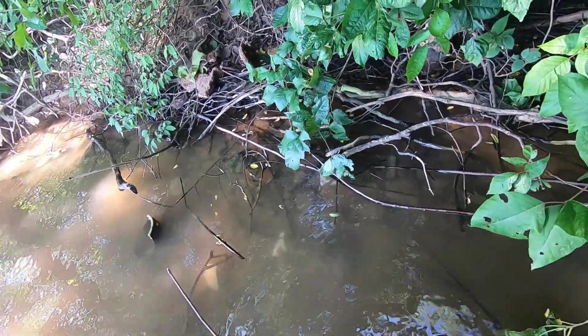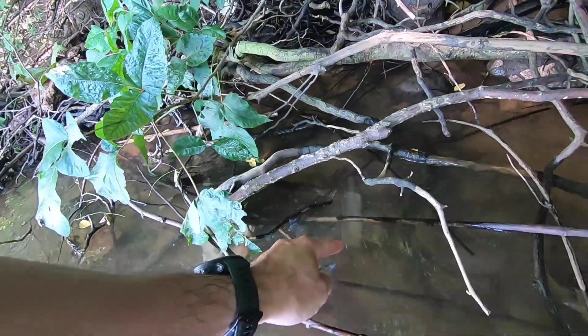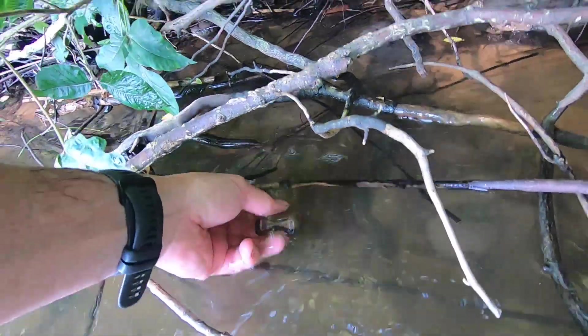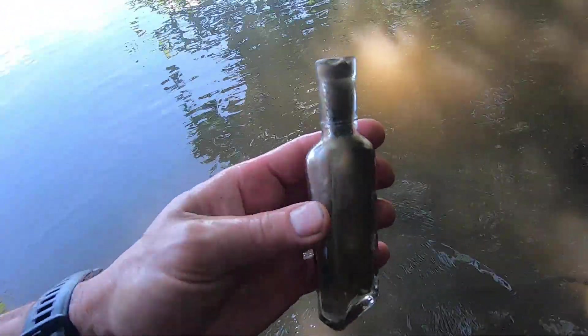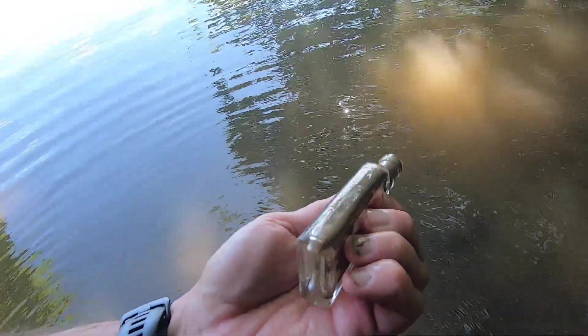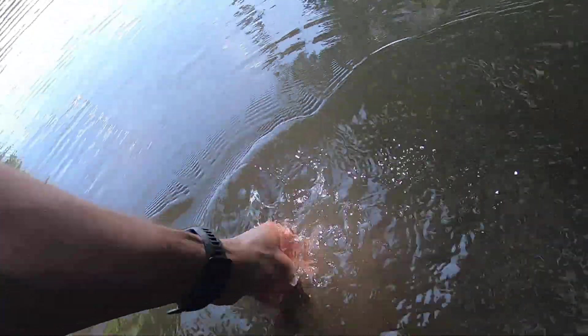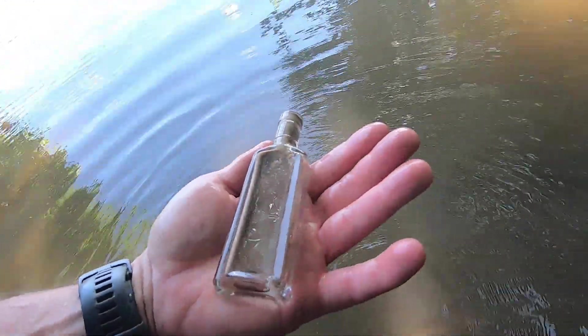Back at one of the dump sites on the river, and looks like there's another little cork-top bottle right there in the water. I don't know if it's broken or not — doesn't look like it. Yeah, that one looks like it's in pretty good shape. No embossing on it. Clean it up and take it home.